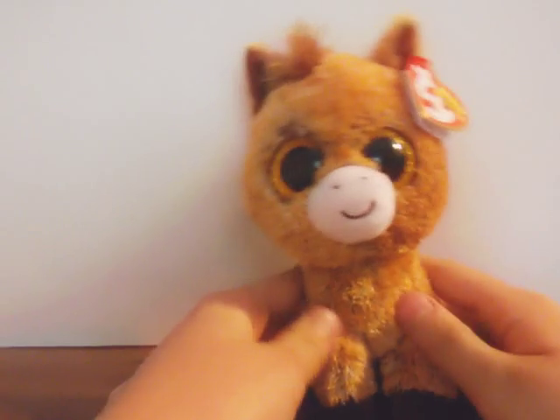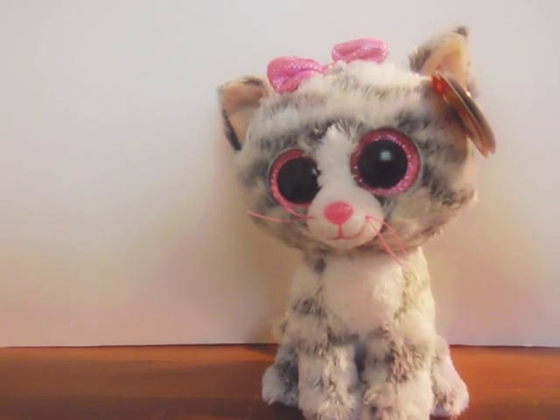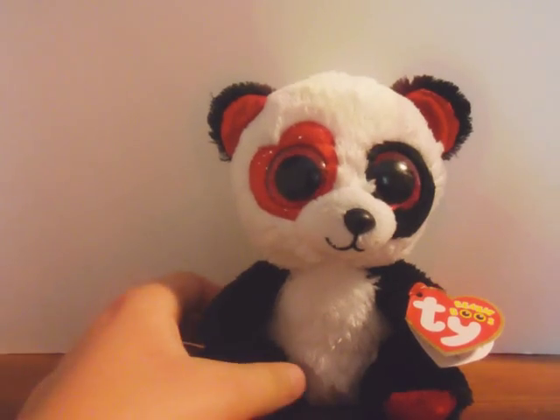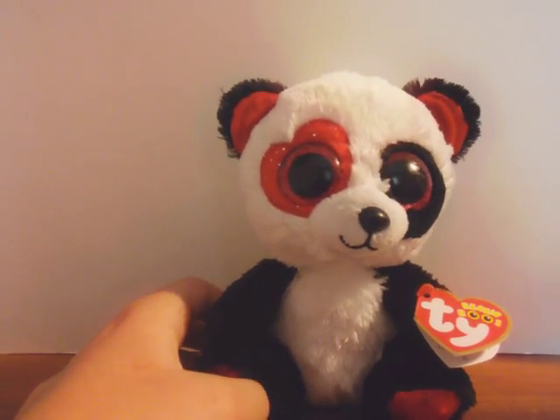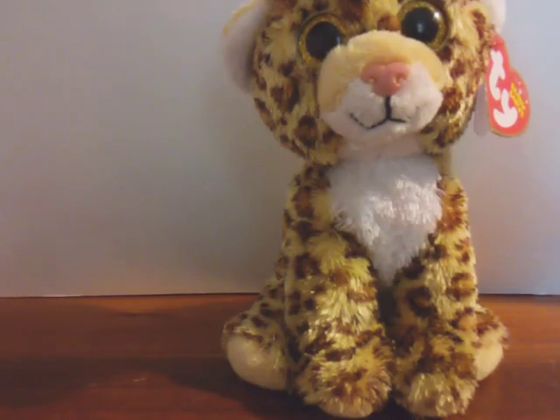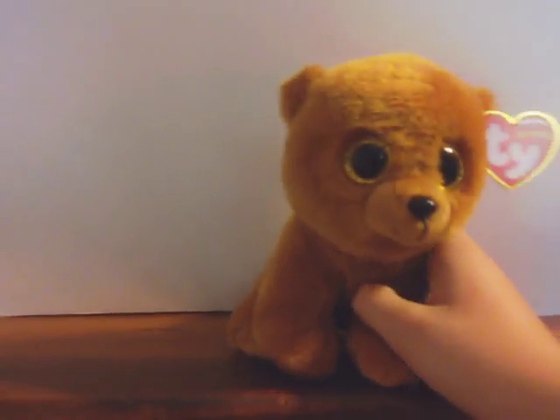Harriet the Horse. Kiki the Cat. Owlette the Owl. Sparkles the Dolphin. Lynx the Cat. Tina the Panda — Valentine's Day Exclusive. Bee the Poodle. Slick the Fox. Spotty the Leopard. Brownie the Grizzly Bear.